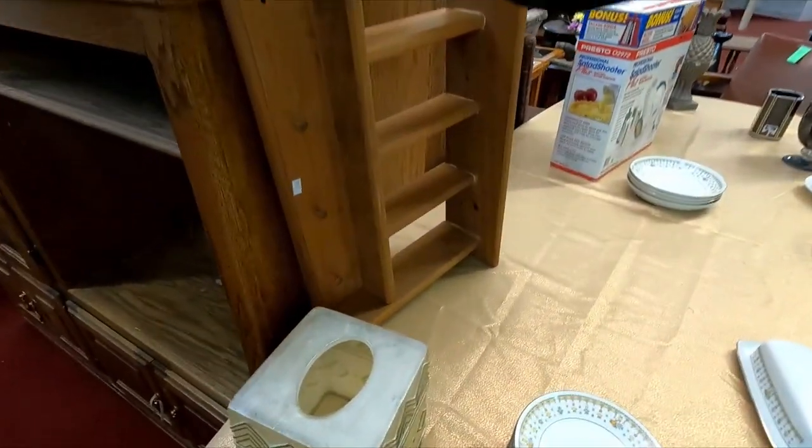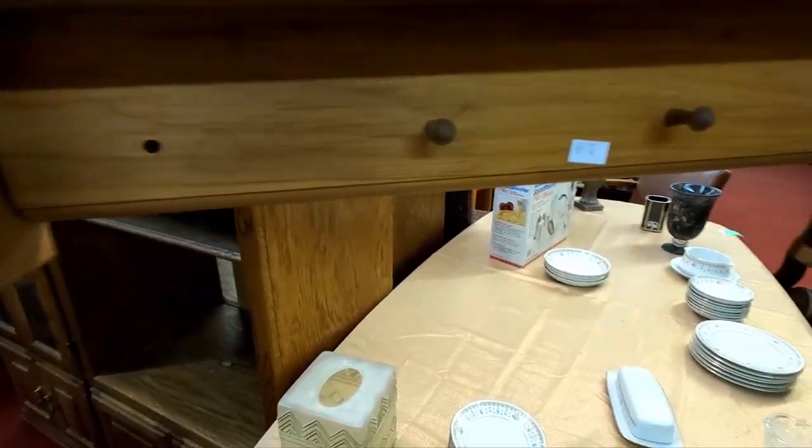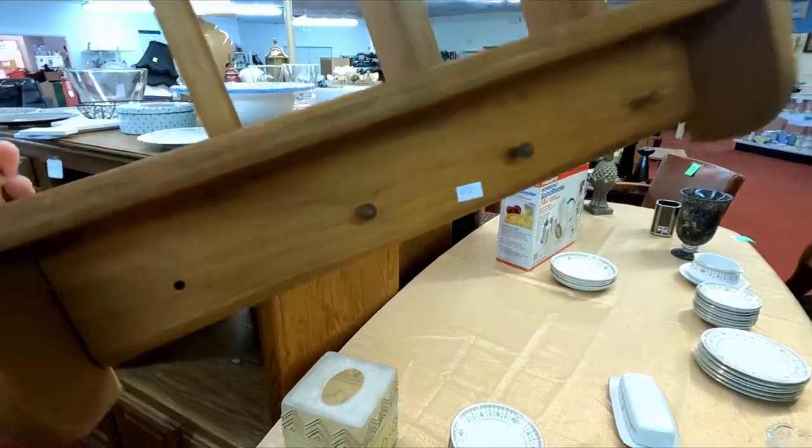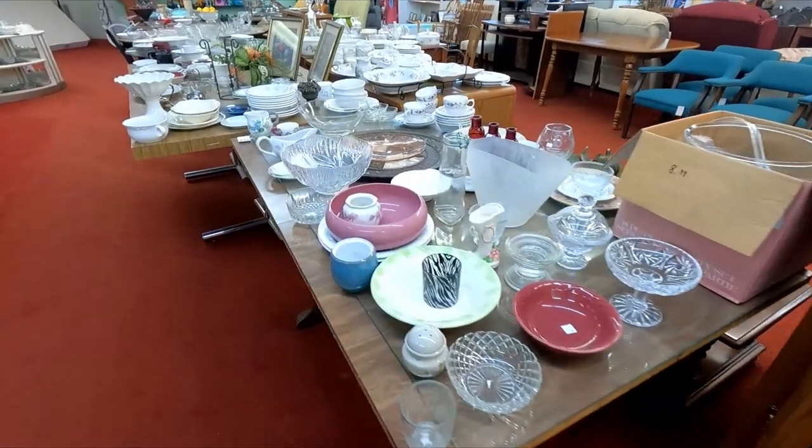I did end up walking around with this cottage style shelf slash hanger with the intention of using it somewhere in my house, but the longer I looked at it the more I noticed how much wood glue was leaking out from the seams and sides, so I decided to leave it for someone else to take home.